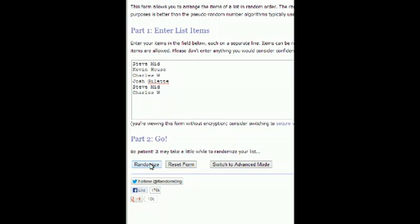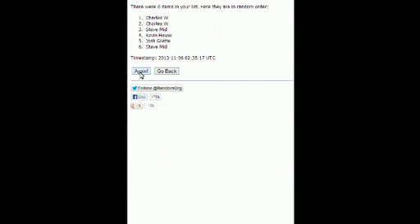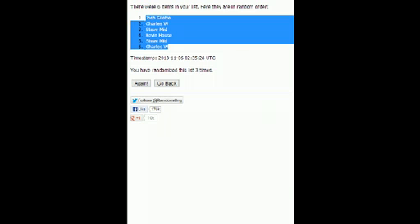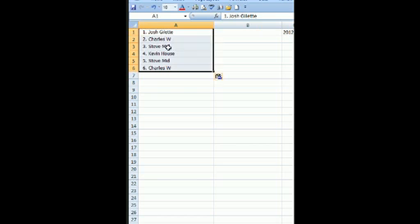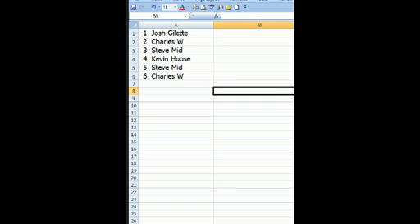All right, got the names in there. Good luck, guys — randomizing three times. Random once: Charles on top, Steve on bottom. Random twice: Josh G on top, Steve on bottom. Third time, last time: Josh G on top and Charles W on the bottom. Rolling that over to the spreadsheet so you guys can see it.